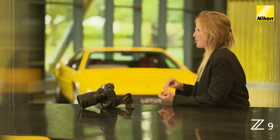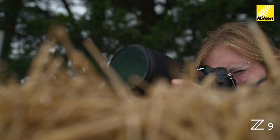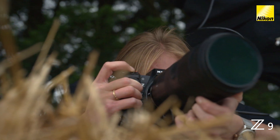Speed is incredibly important for my own work — not only to be able to capture fast moving cars and very quick moments, but also because I've got to think really fast to be able to guess a moment that's about to happen. So I'm ready with my camera to take that picture.